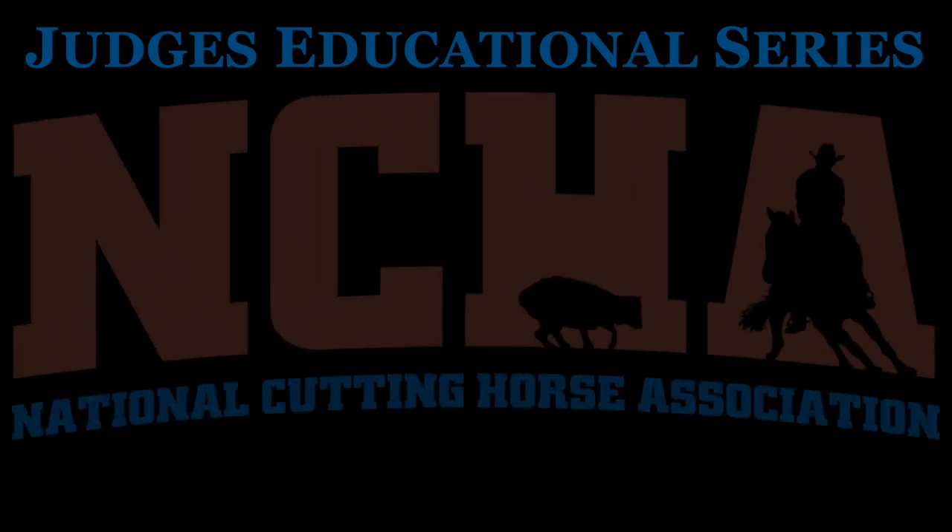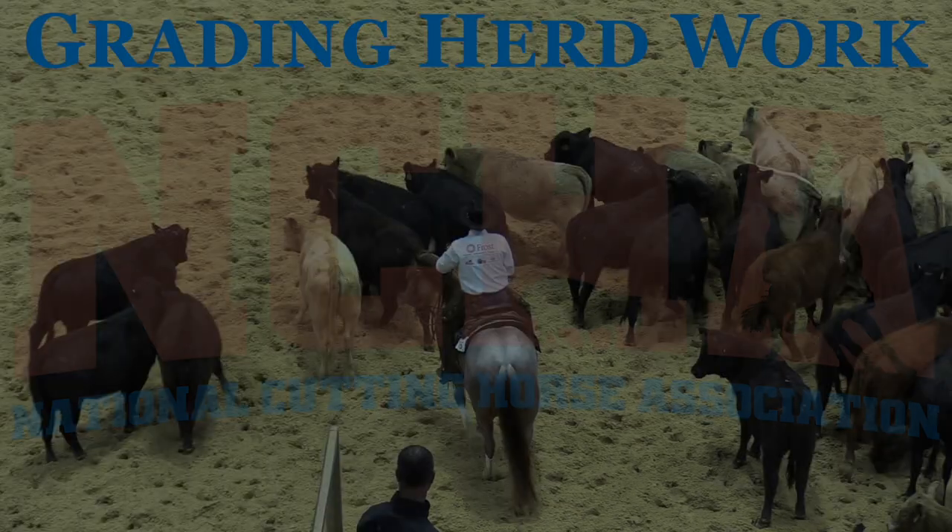Welcome everyone to the NCHA Judges Educational Series brought to you by the Judges Department, Director of Judges Sam Rose, and Education and Development Specialist Andy Adams.